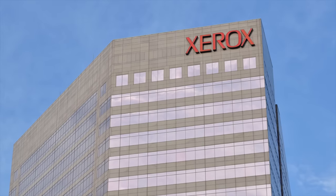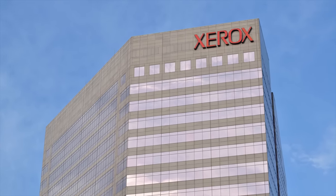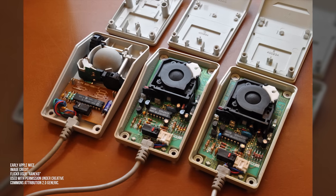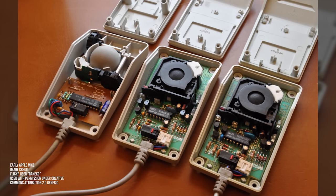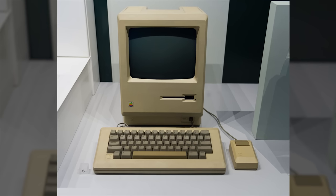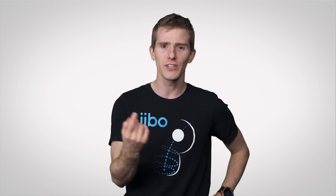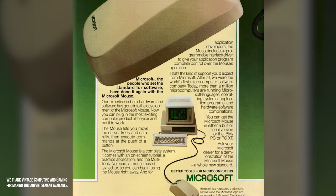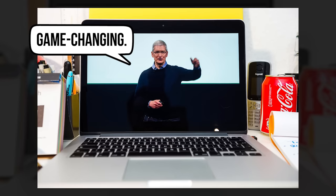Xerox was and still is a company focused on producing products for business rather than home use, meaning the mouse wasn't very well known until Apple came along, made a deal with Xerox to give them partial ownership of Apple in return for the use of Xerox's technology, and then popularized the device with the original Macintosh in 1984. Even though Xerox had already switched to ball mice and Microsoft was already selling them for word processors, Apple's clever marketing played a role in pushing a pre-existing technology into the mainstream consciousness. Some things never change.